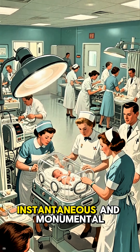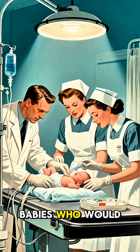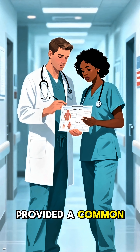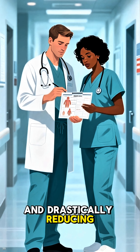The impact was instantaneous and monumental. Suddenly, subtle signs of distress were no longer overlooked. Babies who would have been left aside were now actively resuscitated and cared for. The Apgar score provided a common language for doctors and nurses around the world, standardizing neonatal care and drastically reducing infant mortality.